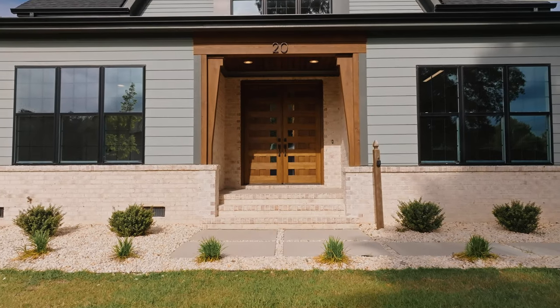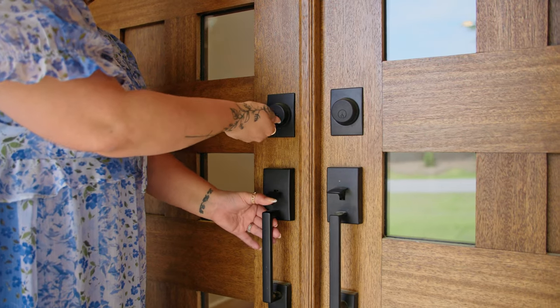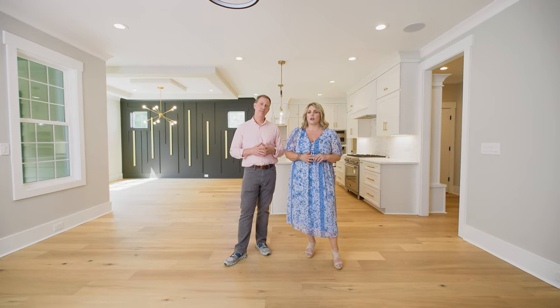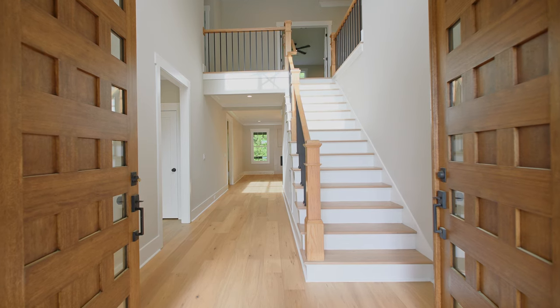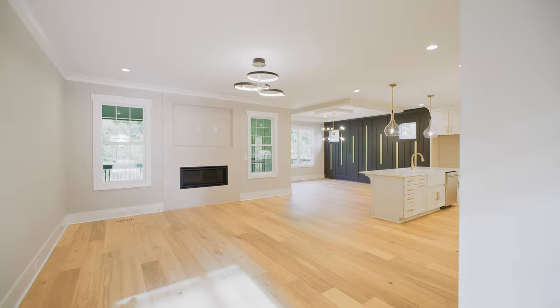The first thing you notice when you walk in this home is the front door. The architectural details — it's got some really nice pretty glass. It gives it a modern feel that all your friends and family are gonna love when they pull up to your house. As you walk into the home you'll notice the two-story foyer that just opens up.